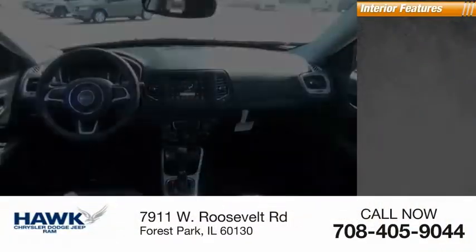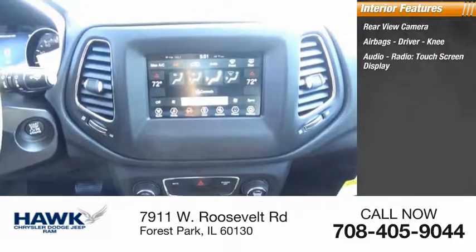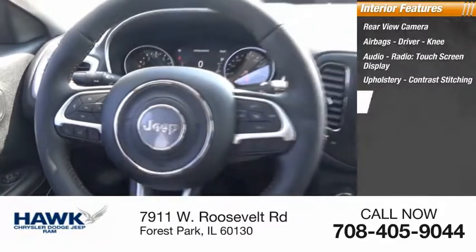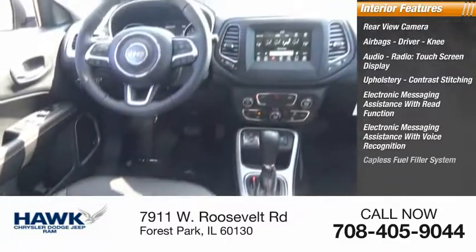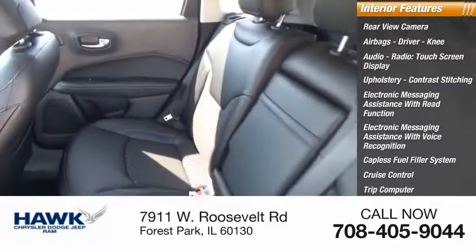Inside you'll find a rear-view camera, airbags (driver and knee), audio radio, touchscreen display, upholstery with contrast stitching, electronic messaging assistance with read function and voice recognition, capless fuel filler system, cruise control, trip computer, and a cargo area 12-volt power outlet.